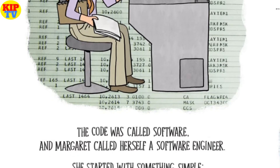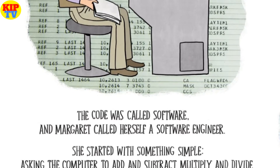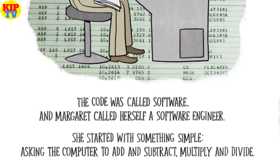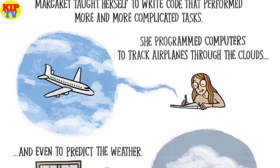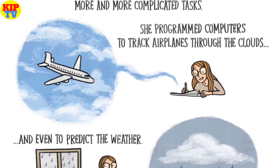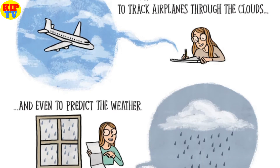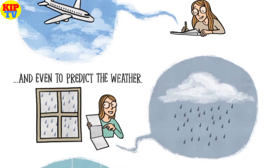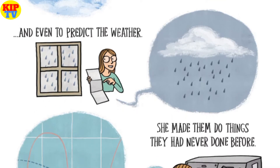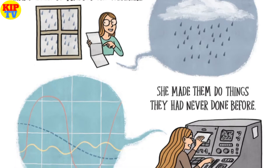She started with something simple — asking the computer to add and subtract, multiply and divide. Margaret taught herself to write code that performed more and more complicated tasks. She programmed computers to track airplanes through the clouds and even to predict the weather. She made them do things they had never done before.